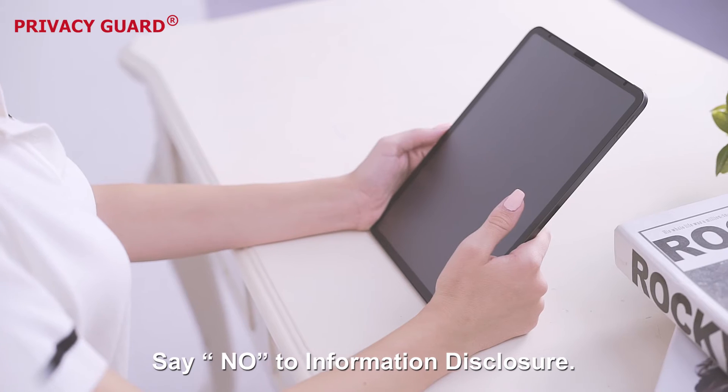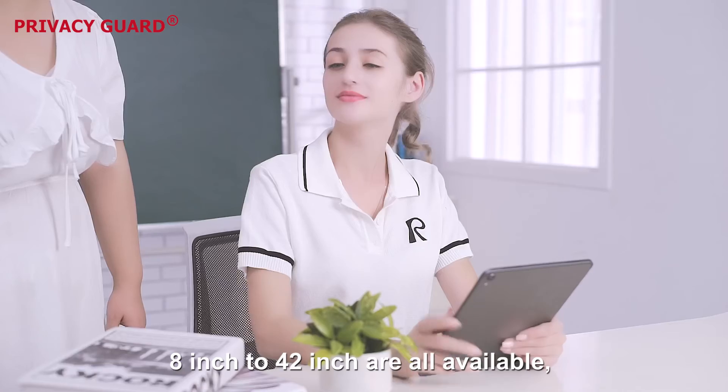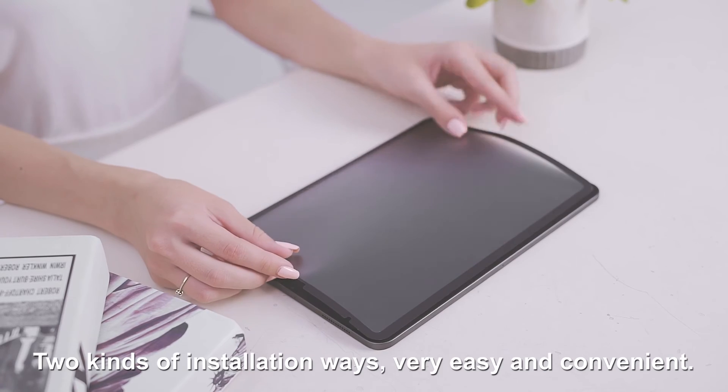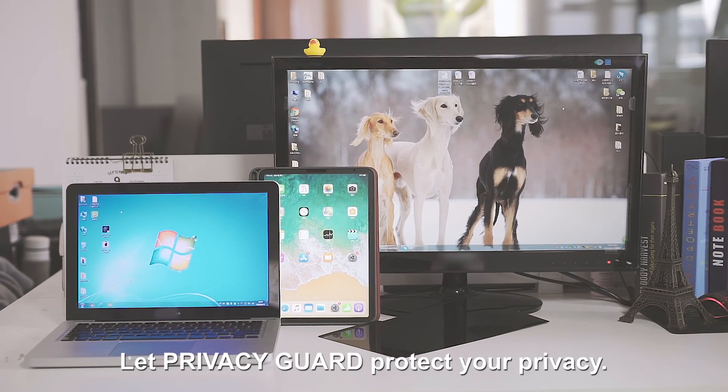Say no to information disclosure, suitable for all branded screens. 8 inch to 42 inch are all available, and customized sizes are also welcome. Two kinds of installation methods, very easy and convenient. Let Privacy Guide protect your privacy.